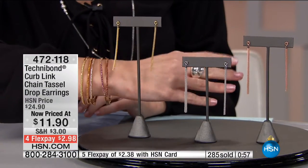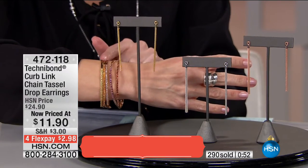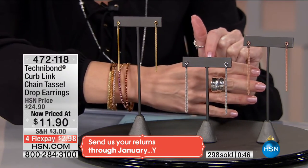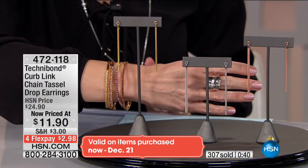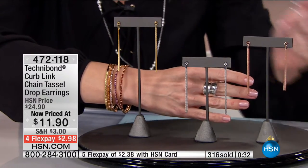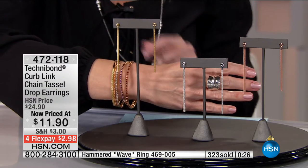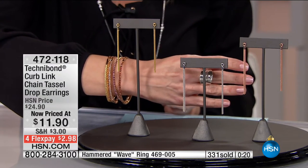Platinum is about to hit under 100 pairs remaining at $11.90. I'm wearing the hinge bracelets we just showed in yellow gold, and I have the Sevilla silver ring for later that goes with the platinum. You can wear this look every single day. We also have it in beautiful rose gold, which is very hard to find. With an HSN card, the flex pay is $2.38.